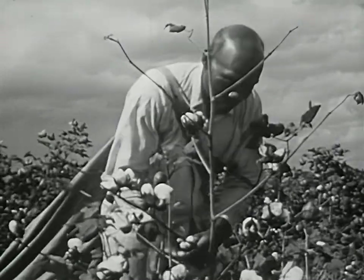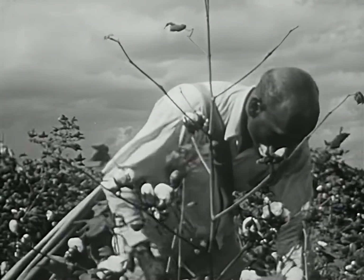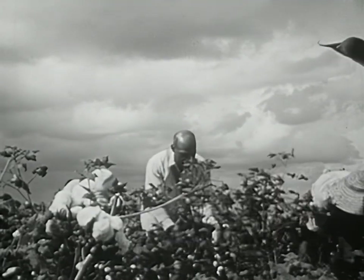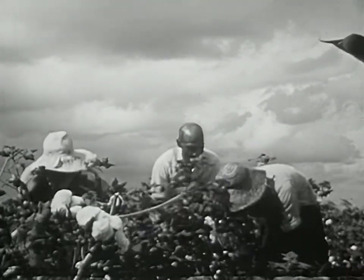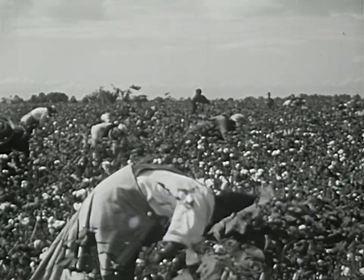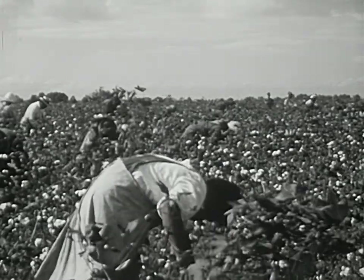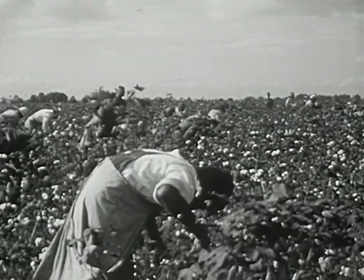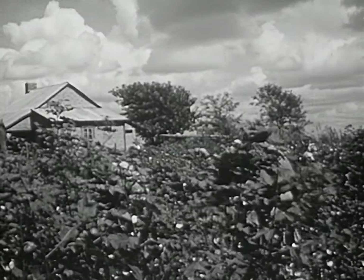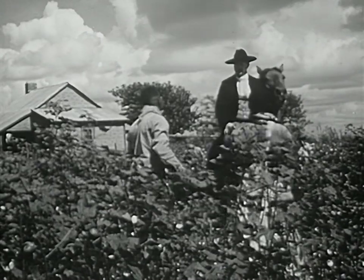Cotton was such an important part of the plantation system that it came to be called king cotton. The enormous amount of hand labor required to grow and pick the cotton was supplied by great numbers of slaves. This then was the economic background of the plantation: cheap slave labor producing one main crop on vast tracts of land owned by the planter. But the plantation was more than an economic organization — it was a social organization as well.